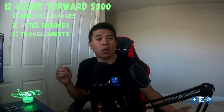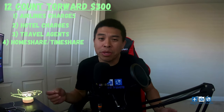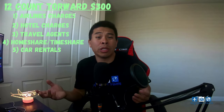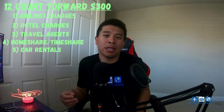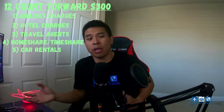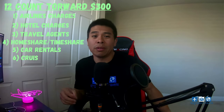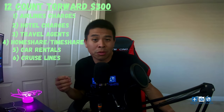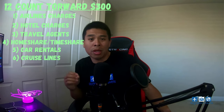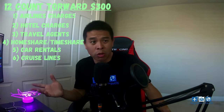Number four is home share and timeshare — think Airbnb and VRBO. Number five is car rental, which is a big one especially for families taking road trips. Number six is cruise lines. There are a lot of cruise deals out there, and cruise line charges also count towards the $300 travel credit.